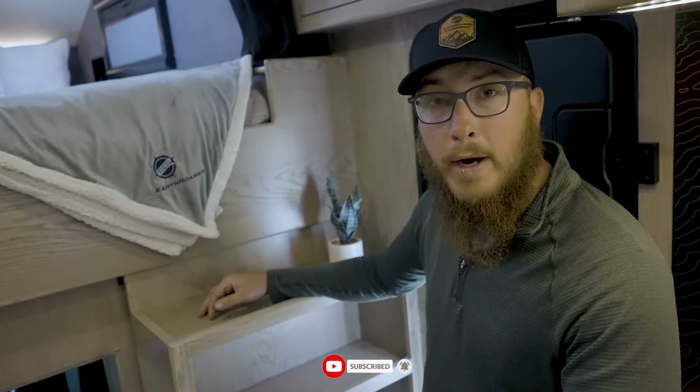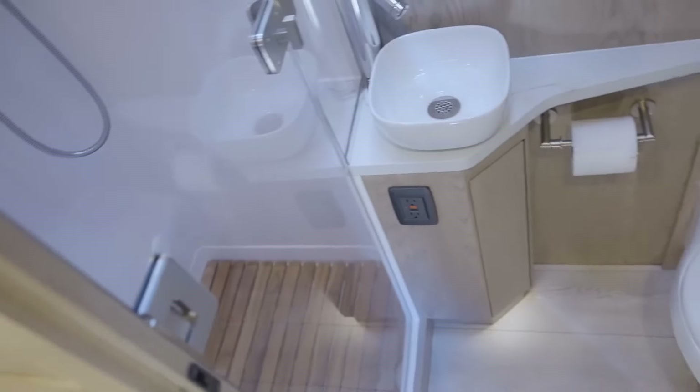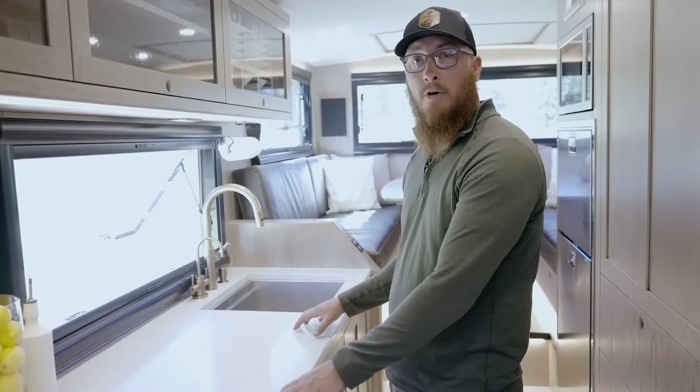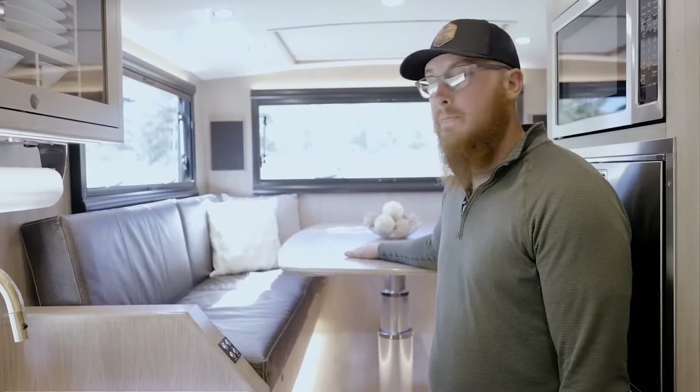With two bedrooms, a dinette, a kitchen, and a bathroom, the Earthroamer SX boasts a roomy interior. There is a refrigerator in the kitchen, and the dinette can accommodate up to six people with a sink and a stove. The bathroom features a basin, a toilet, and a shower.